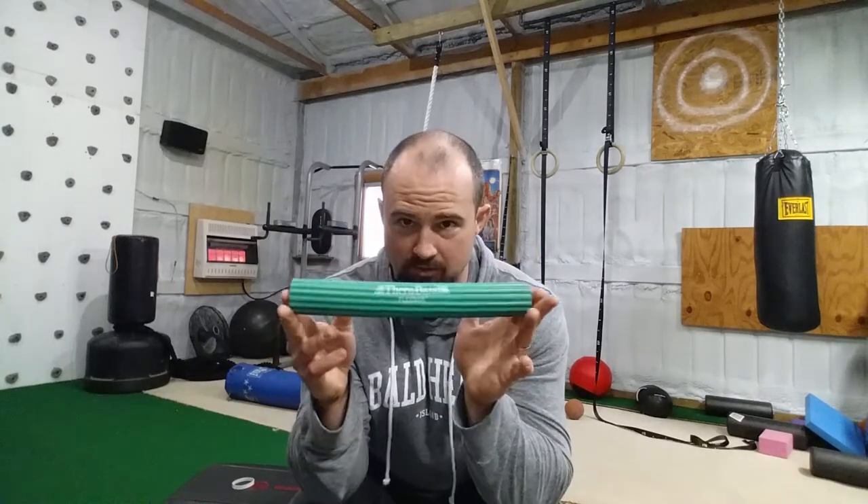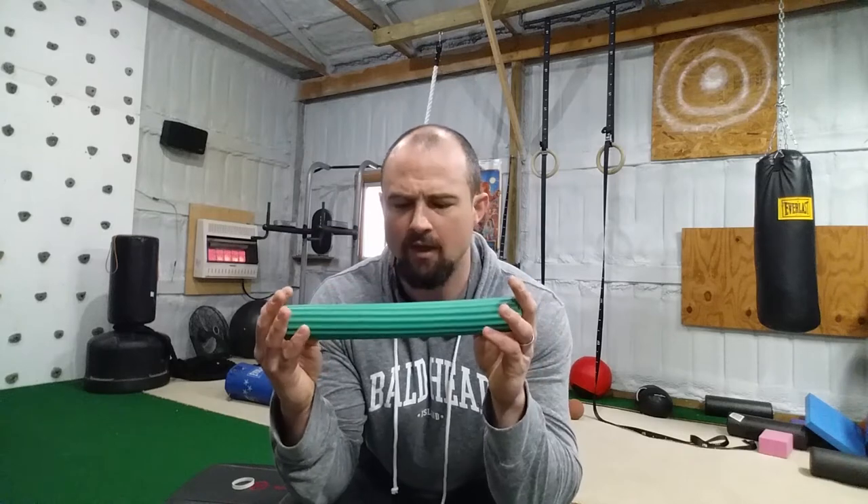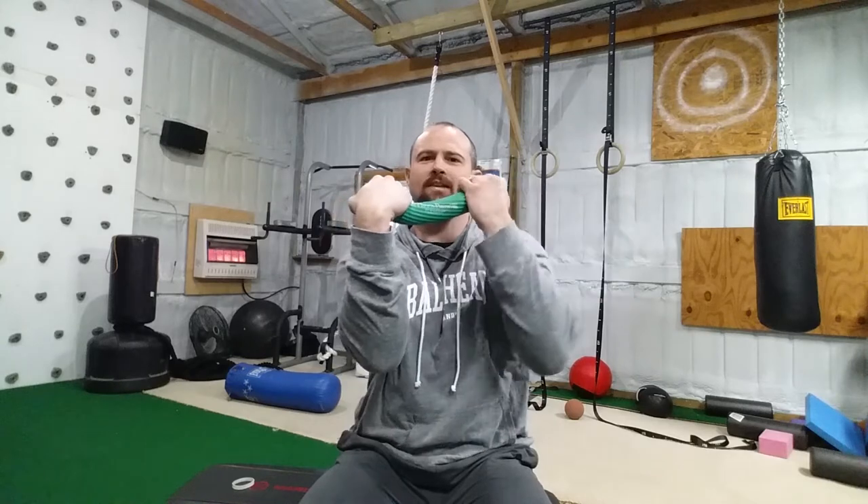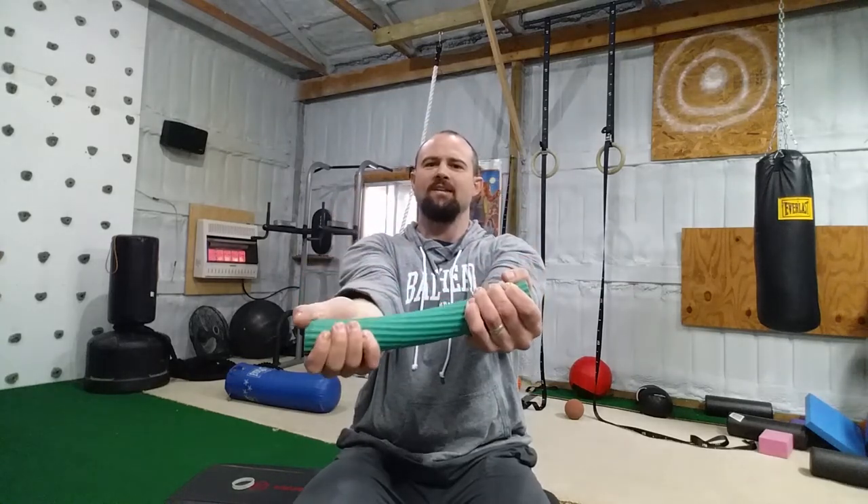This right here is a very nice little tool called a TheraBand flex bar. They make these in multiple colors reflecting multiple intensity levels — this is kind of right in the middle. A few exercises you can do: one of them is called a reverse Tyler twist. This is the pain arm — I flex it, then I bring this around, straighten it out, and then extend. That works pretty well.